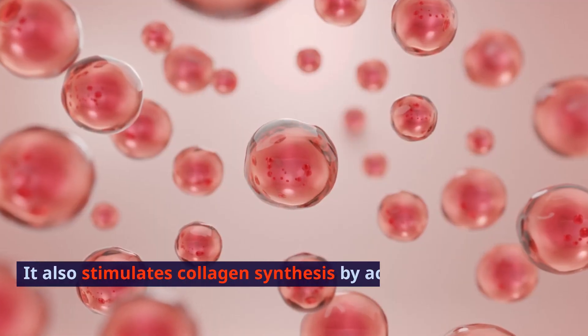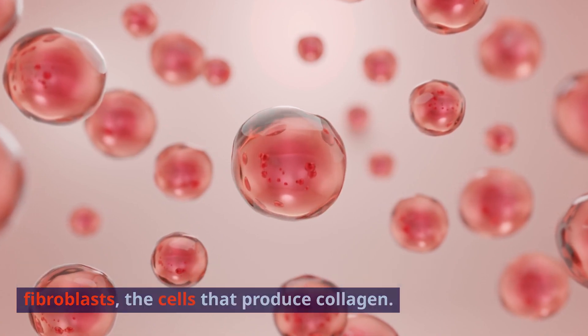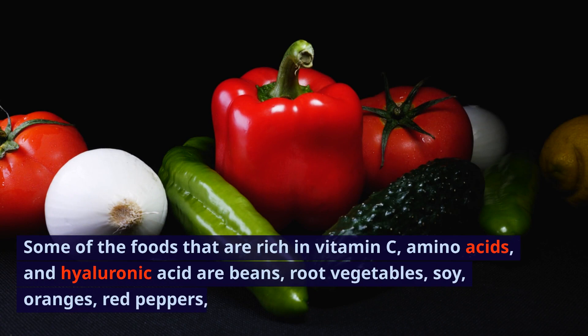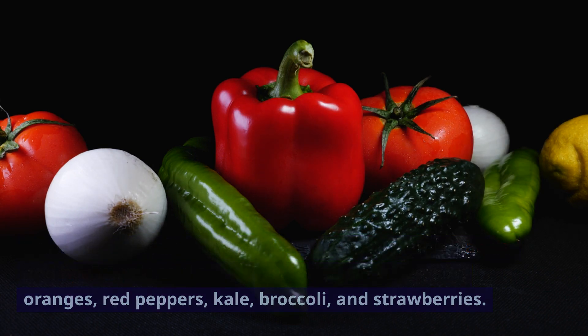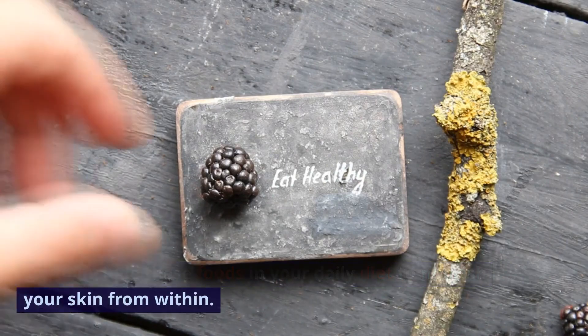Hyaluronic acid is a molecule that attracts water and helps hydrate and plump up your skin. It also stimulates collagen synthesis by activating fibroblasts, the cells that produce collagen. Some of the foods that are rich in vitamin C, amino acids, and hyaluronic acid are beans, root vegetables, soy, oranges, red peppers, kale, broccoli, and strawberries. Try to include these foods in your daily diet to nourish your skin from within.